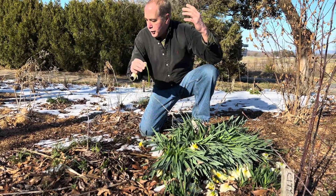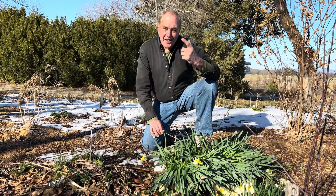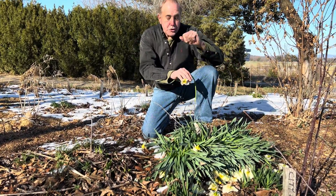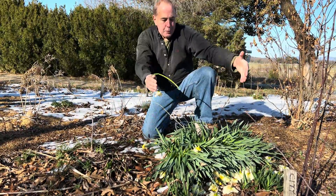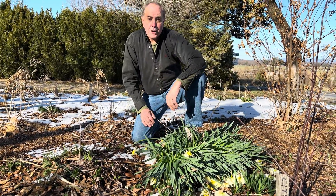Now what can you do? We knew it was going to go down to 11 — in fact they predicted seven degrees Fahrenheit. You could take blankets, but remember blankets can kind of crush the flowers. Or you can take boxes — cardboard boxes or plastic bowl crates — put them over the daffodils and then cover them with a heavy cloth.